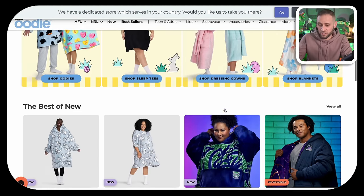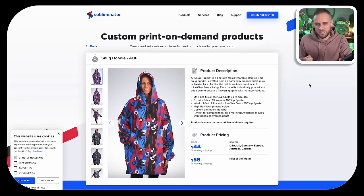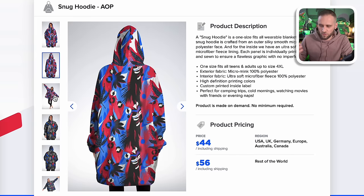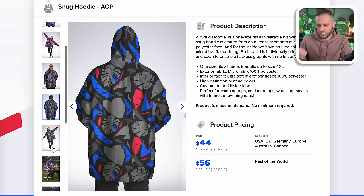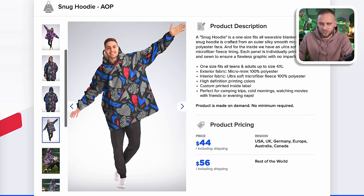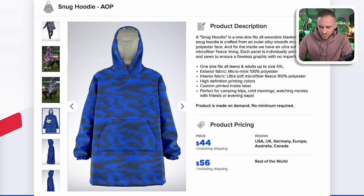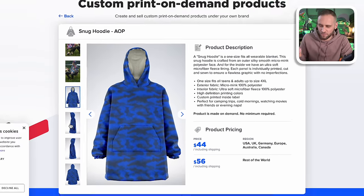They've done about $500 million in sales. They do a great job with this item and it is definitely high profit. Inside of the Subliminator app, they have basically their own version of the Udi — they call it the Snug Hoodie. They have some great mock-ups in there. It does have a hood, a front pocket, and on the inside there is a nice Sherpa fleece polyester lining. I've got some videos on my channel where I show close-ups of it. It's definitely a high-quality product and it is for sure super high in profit.